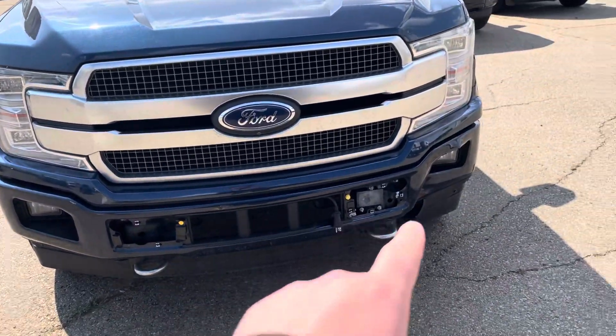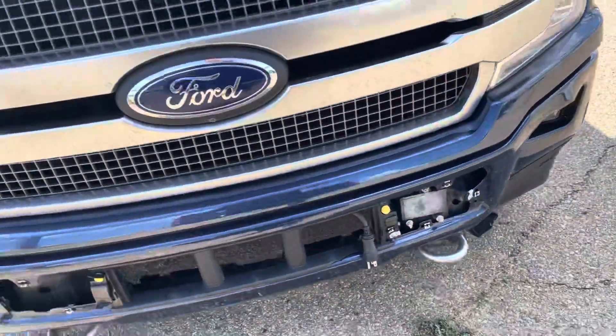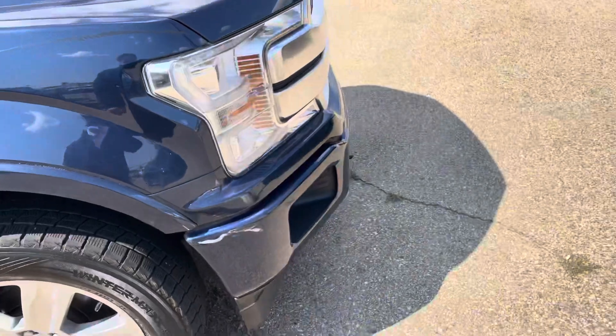This front bumper, it's missing the brackets there on the front. And right there you can see you have the dent there. The rest of the hood is in great shape — no rock chips or nothing, it does have some 3M. No major scratches along it.